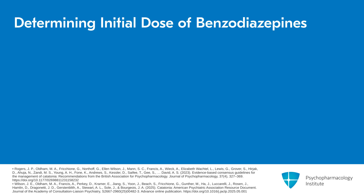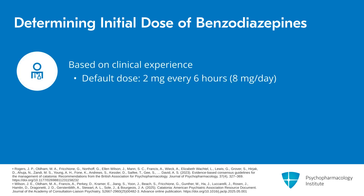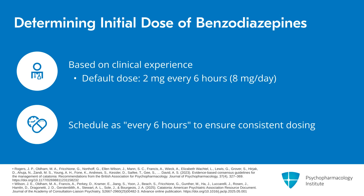A common question is how we decide the initial dose of benzodiazepines to use after a lorazepam challenge. Unfortunately, there is essentially no data to guide us here, so it's really just based on clinical intuition and anecdotal experience. Generally, I start at a dose of 2 mg every 6 hours as my default — that's 8 mg a day. I always write that as every 6 hours rather than QID, because if you write QID or TID you're giving the patient a long period overnight without a dose, whereas you want patients with catatonia to get consistent and regular doses.